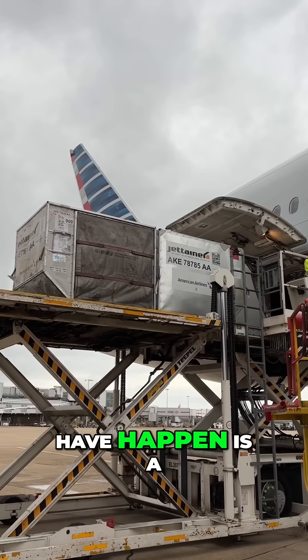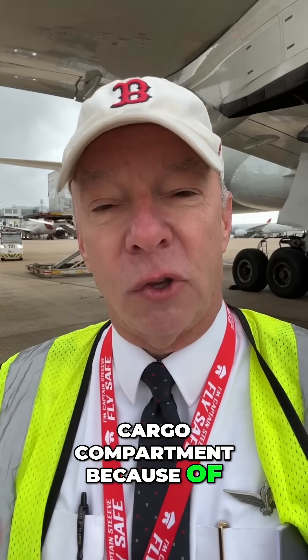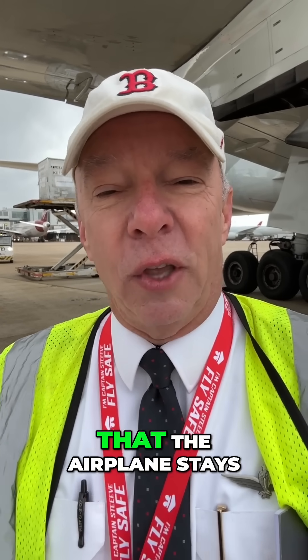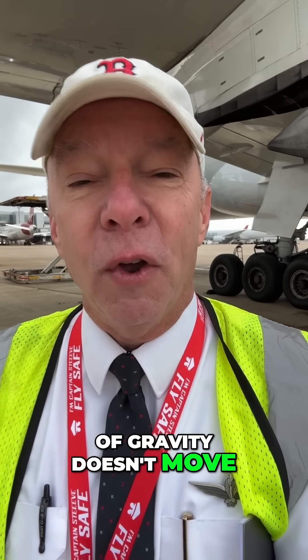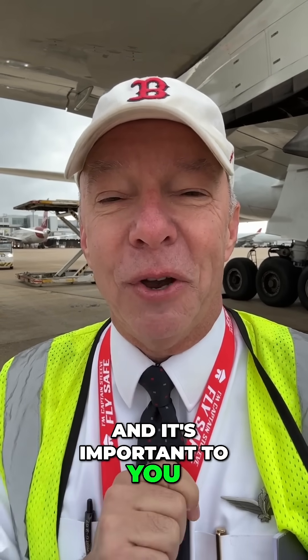One of the things we don't want to have happen is a shift in any large cargo compartment because of the weight. Those rails lock them down solid so that the airplane stays stable and my center of gravity doesn't move for the entire flight. That's a safety measure that's important to me and it's important to you.